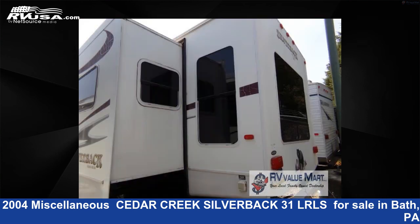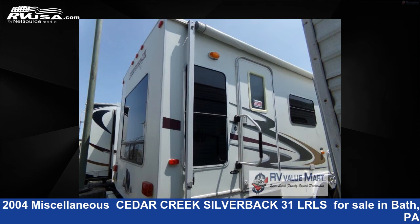This used miscellaneous is 35 feet 0 inches in length and features one slide out, sleeps six, and 60 gallons fresh water capacity.